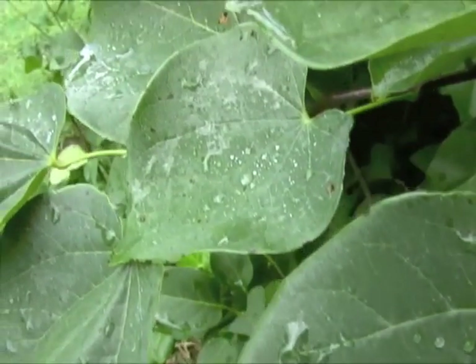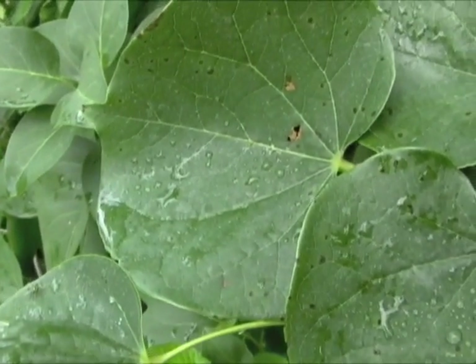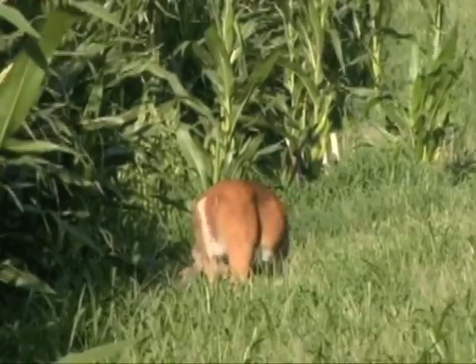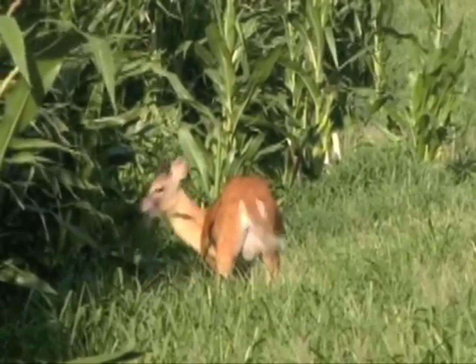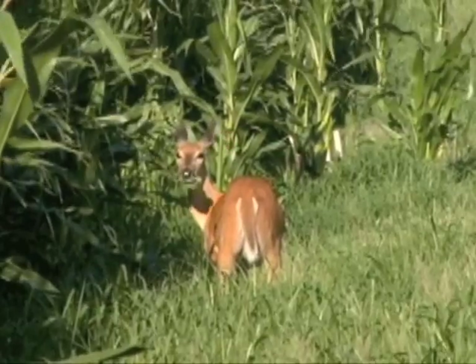Nature's food chain starts with green leaves. Leaves produce sugars to feed themselves, but they feed many other living things as well. Everything from tiny mites to large animals eat leaves to help them grow.